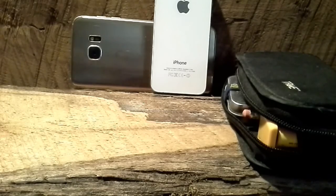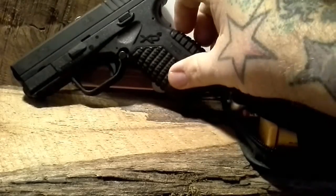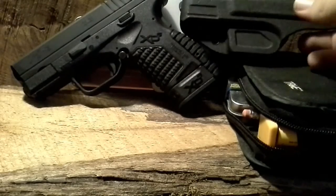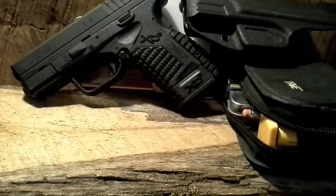Gun — probably never going to change for a while anyway. XDS9, carried in the Blade-Tech holster — great little holster. I do carry a backup pistol every now and again, either the Double Tap 9mm or the little NAA 22 Mag revolver. Not often though — I don't find myself carrying a backup pistol too often anymore; I just don't feel the need for it.